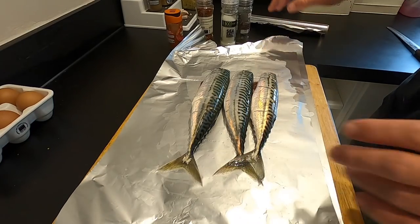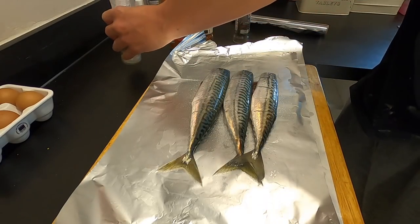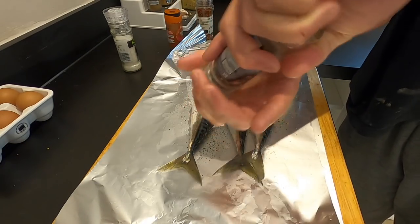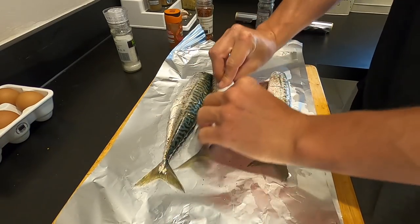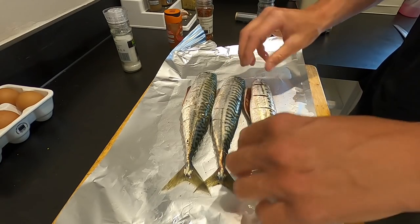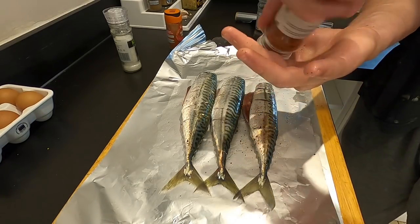Got a few different ingredients for this today — we've got some sea salt, plenty of that straight over the top, some black pepper. Just turn them over, move them around a bit, and it starts coating both sides. Then we've got some chilli flakes — chilli explosion — this is great stuff, easy to use. Get that straight over the top, flip her over. I want this mackerel quite spicy because I really enjoy a bit of spice with fish.